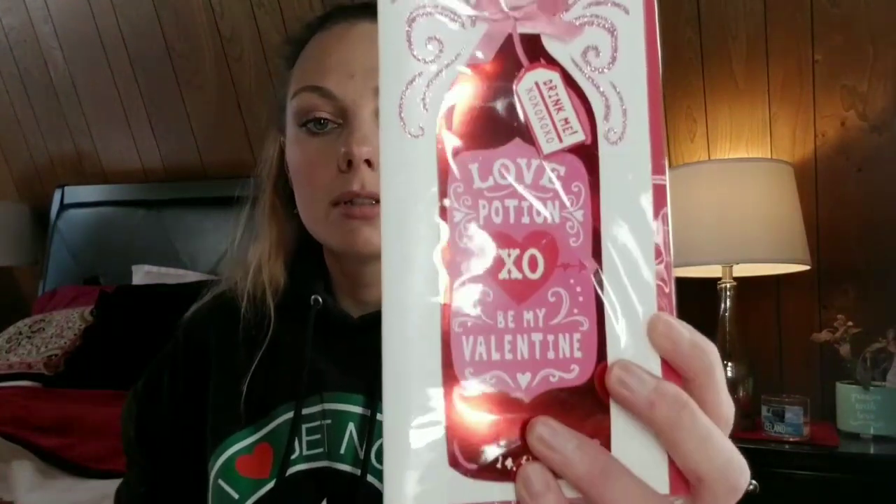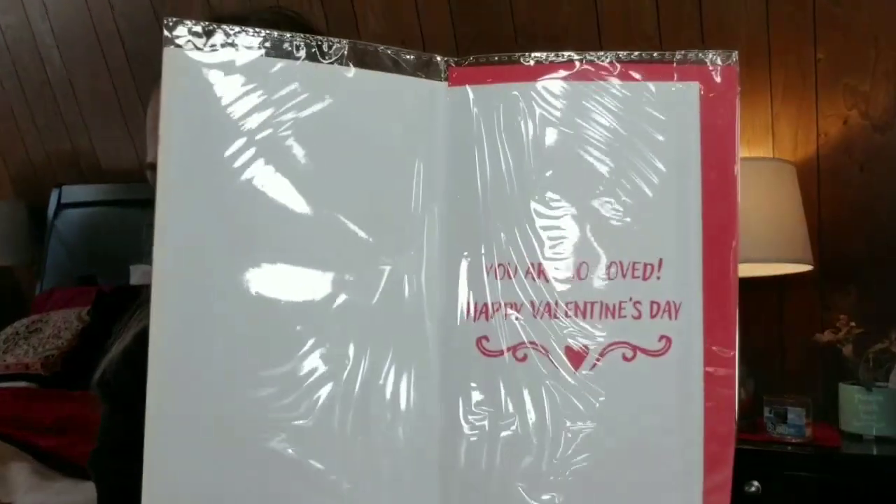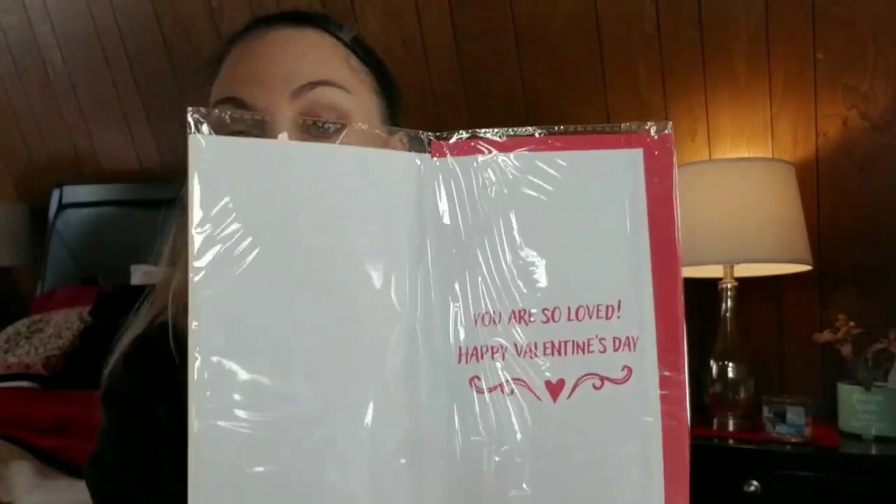Let's get into the cards. These cards were on a display when you first walk in, at least at the Dollar Tree that I went to — they weren't with the rest of the cards. This one says 'Love Potion, Be My Valentine.' You would pay five or six dollars at Target or a grocery store for something like this. I will never buy cards anywhere other than Dollar Tree ever again.